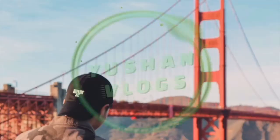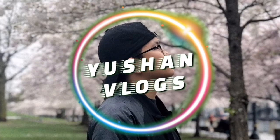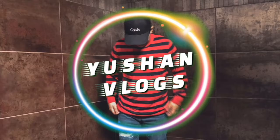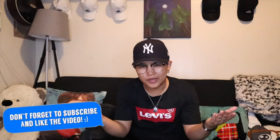Fun fact about me, this is my favorite Sesame Street character — Elmo. Hi guys, welcome back to my YouTube channel. And for today, I'll be sharing with you.